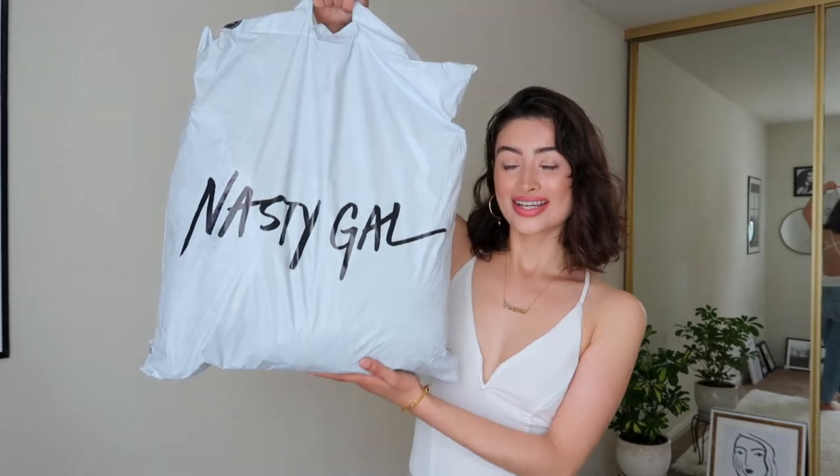Here is the package and I'm really excited to open it and share what's inside. First things first, time to open up the package.